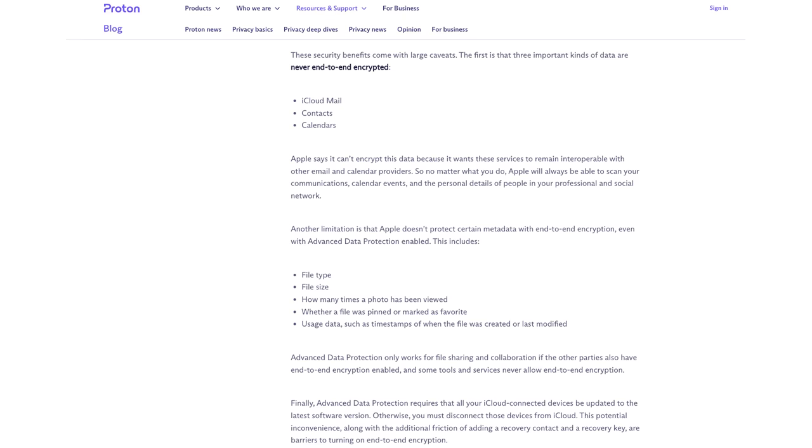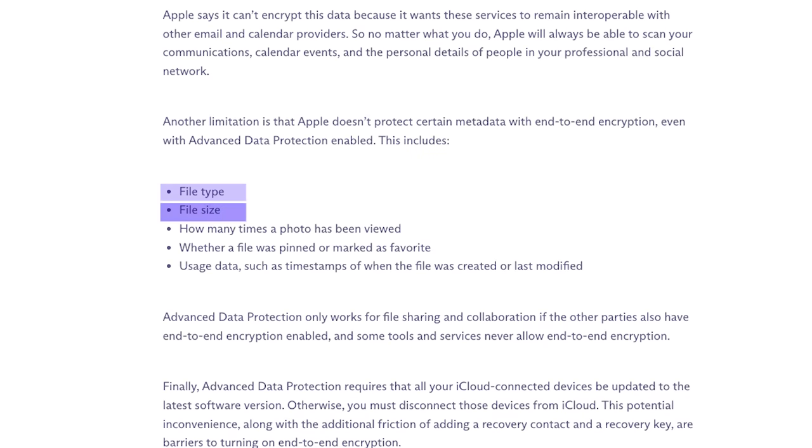But on top of that, whether you have Advanced Data Protection turned on or not, all of your files' metadata is still visible to Apple. This includes file type, file size, how many times a photo has been viewed, whether a file was pinned or marked as a favorite, and usage data such as timestamps of when the file was created or last modified.